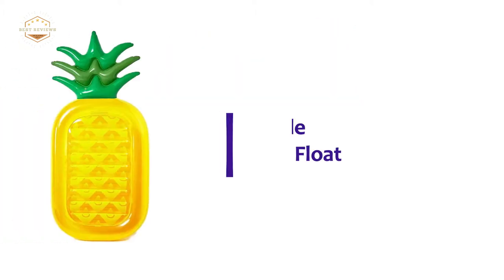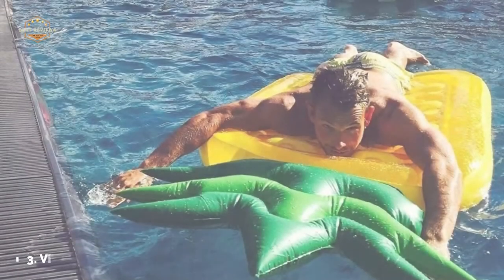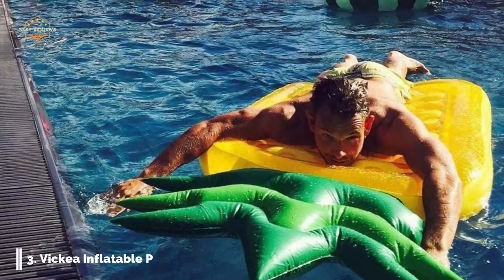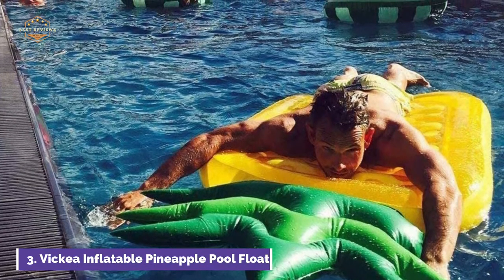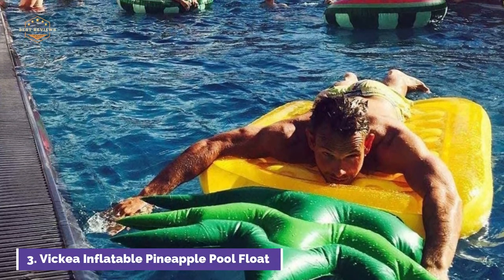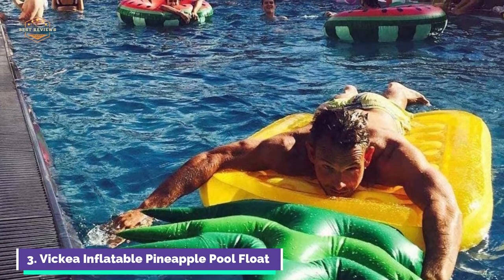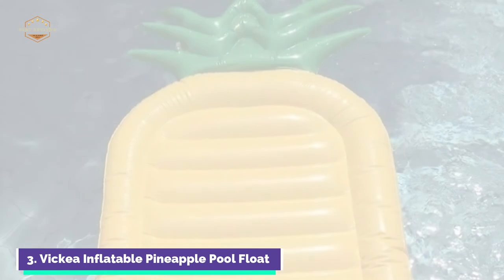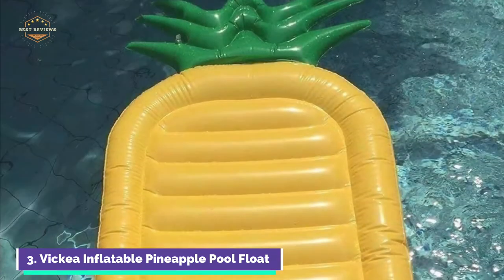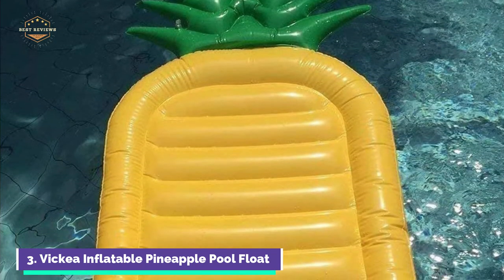Item number 3 is the Vickia Inflatable Pineapple Pool Float. This beautiful and large pineapple pool float will make you smile. The color is extremely bright, and it expands to a large size, measuring more than 3 feet in width and 5 feet high. Ideal for summer pool parties. Made from environmental PVC, it is heat-resistant, flexible, and strong, making it difficult to break. This swimming toy is non-toxic and odorless.